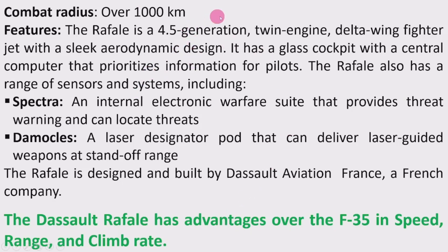Combat radius: 4,000 km — that is the aircraft flying and returning back to its original point by flying about 1,000 km, which is called the combat radius. Now, features of this jet: the Rafale is a 4.5 generation twin engine delta wing fighter jet with a sleek aerodynamic design.